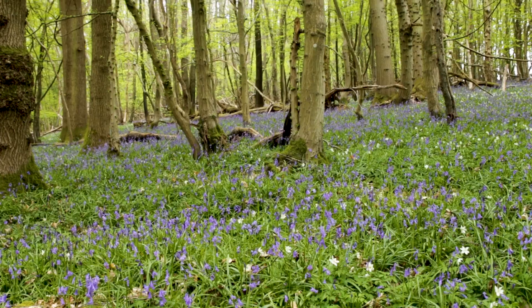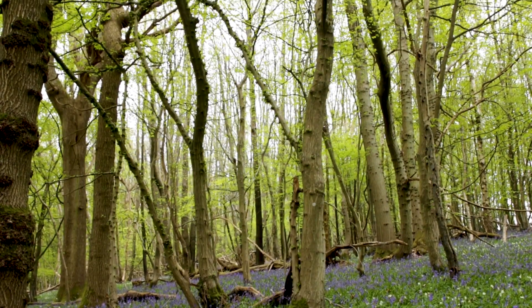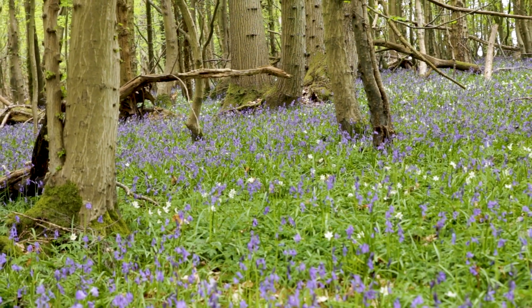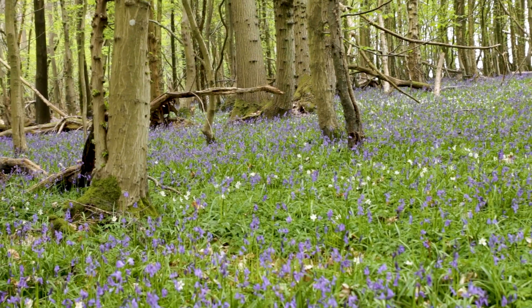Bluebells flower between April and May, and by flowering that early, they're taking advantage of the extra light on the forest floor before the leaves grow on the trees. They absolutely love these shady spots, and forests like these can have thousands or even millions of bulbs growing in this huge blue carpet.